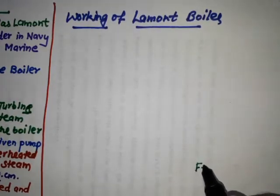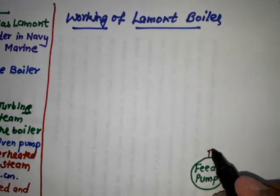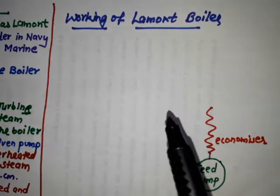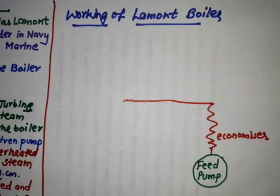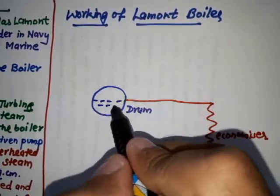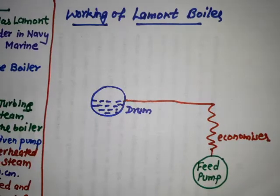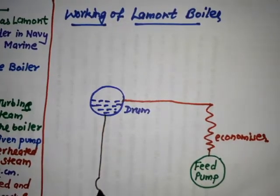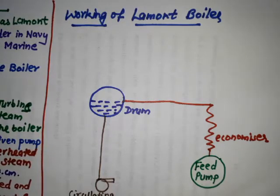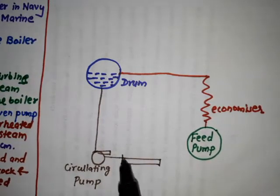The first component is the feed pump. With the help of this feed pump, the water is circulated through the economizer. From the economizer, the water is delivered to the drum. From the drum, the water is sent to the circulating pump, and from the circulating pump the water is supplied to the evaporative section.